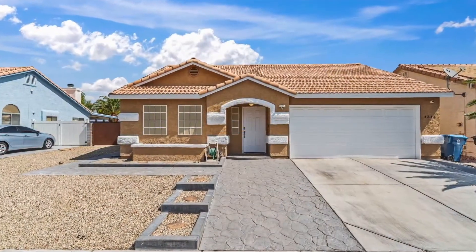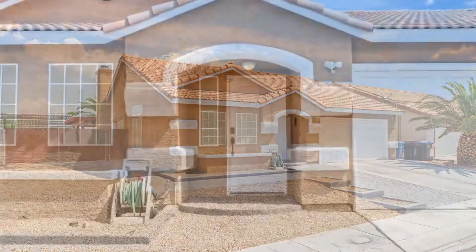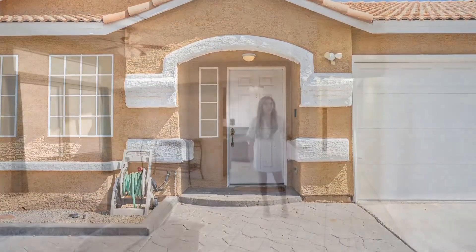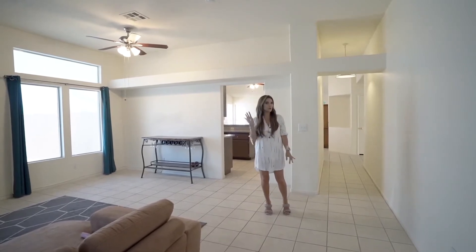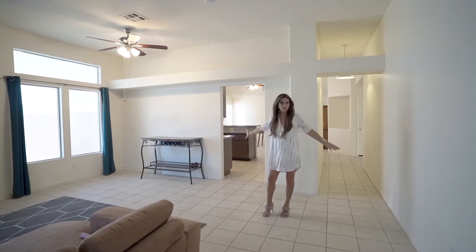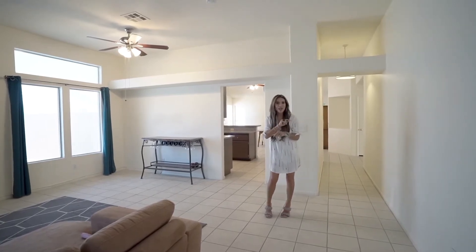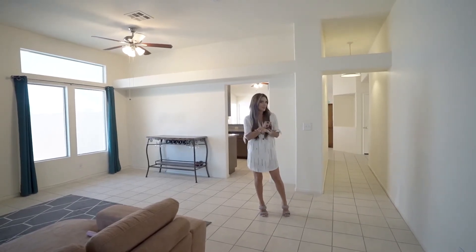Let's talk about RV parking and no HOA — this is it! This home is 1,866 square feet. We've got four bedrooms, two baths, and an amazing space for you to enjoy. All bedrooms are carpeted, tile throughout — and wait till you see the backyard.